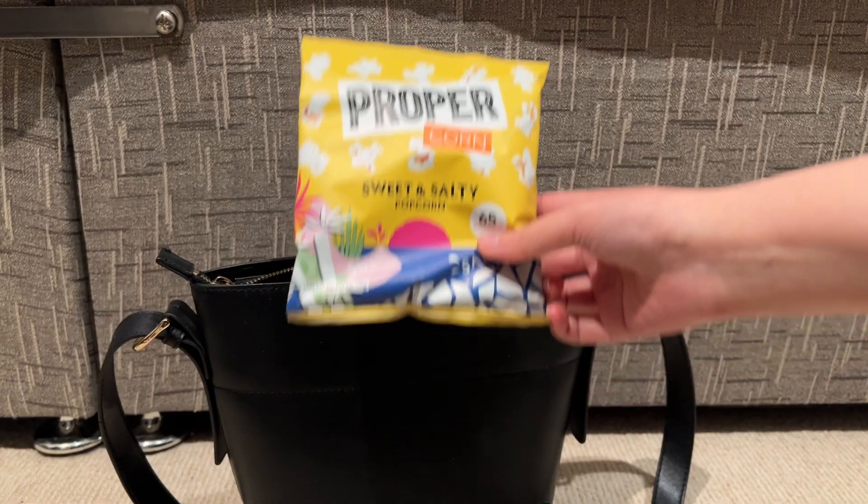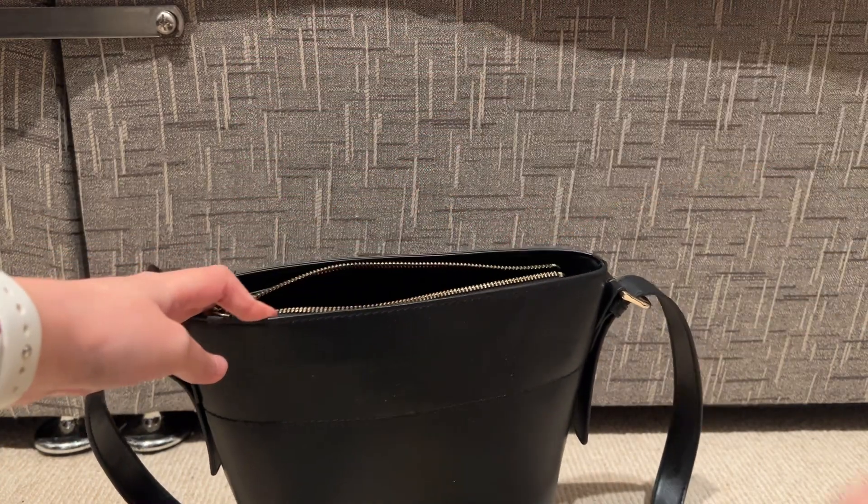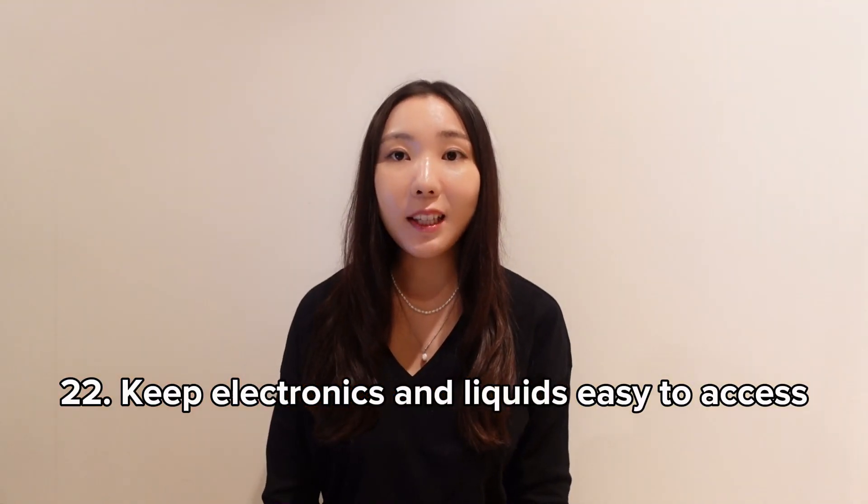Bring your own snacks. Buying food at the airport can be very expensive. You cannot bring liquids in containers larger than 100 milliliters on the flight, but you can bring your own snacks as long as they're not liquids. So bring some granola bars, peanuts, or a snack of your choice if you know you're going to get hungry.